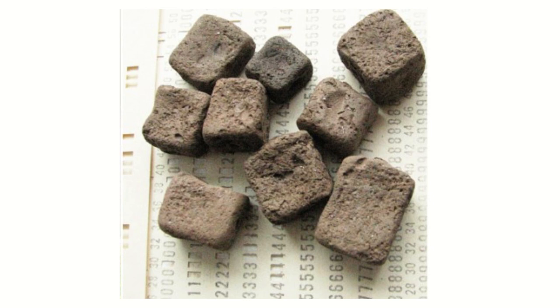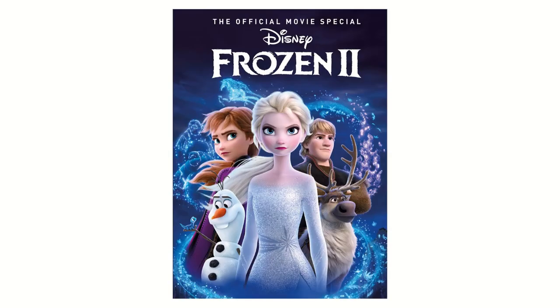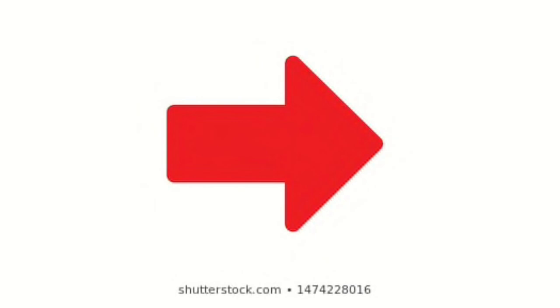So they poop squares. It's squares. Olaf actually said that in trivia in Frozen 2. I will stop talking about Frozen 2.